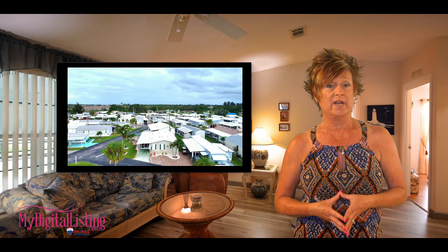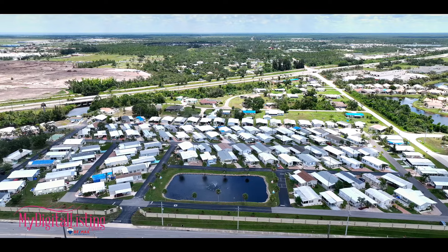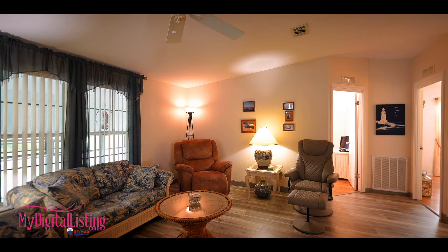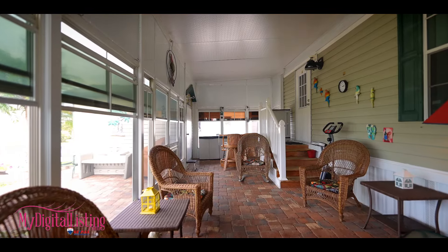This beautiful corner property is in a 55 plus community of River Haven. It is conveniently located off Burnt Store Road along Alligator Creek. This home is just under 1,200 square feet, features three bedrooms and two baths, and a large extended enclosed lanai for entertaining.